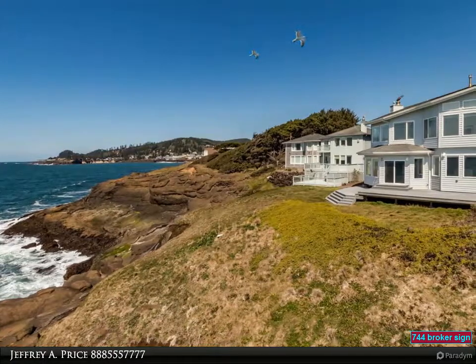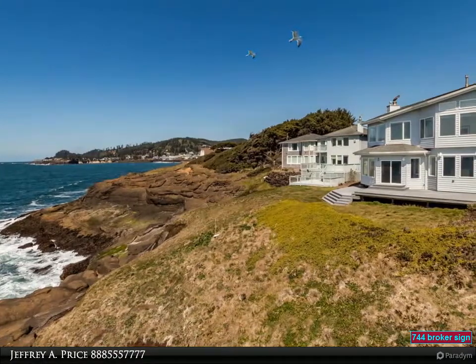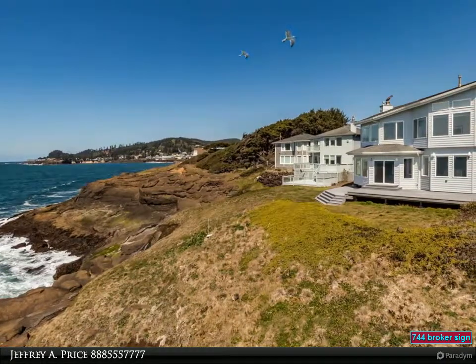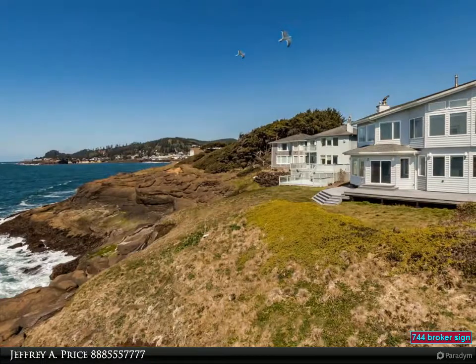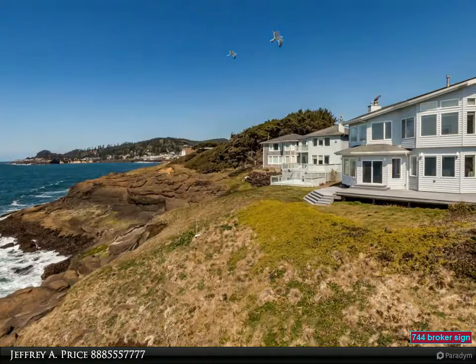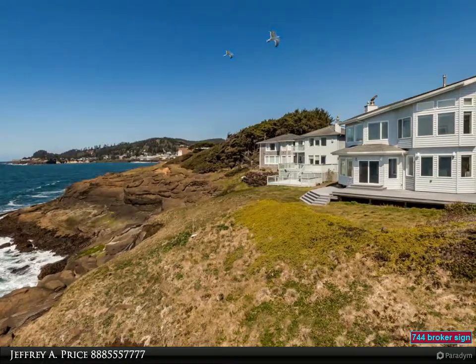Oceanfront custom home on basalt rock in Depot Bay, featuring dramatic interior design with a circular staircase, formal dining room, and chef's kitchen. West-facing wall of windows in the living room, master wing with sitting room, fireplace, and amazing views.